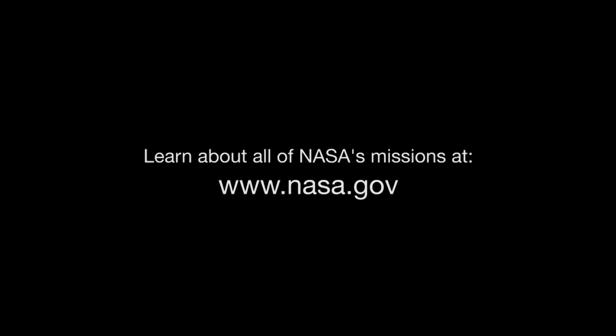You can find out about all of NASA's missions at www.nasa.gov. That's all for this month. I'm Jane Houston Jones.